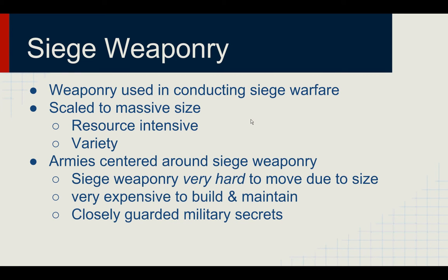So what are Siege Weaponry? Siege Weaponry were large, massive-scale weapons that were used in conducting Siege Warfare. They were very resource-intensive, and there was a variety of Siege Weaponry employed during medieval times. In medieval times, armies were quite centered around Siege Weaponry, since they were very hard to move due to their massive scale and size, they were very expensive to build and maintain, and they were very closely guarded military secrets, because these Siege Weapons were very effective. As a result, the armies that had Siege Weaponry would definitely do better against those that don't.